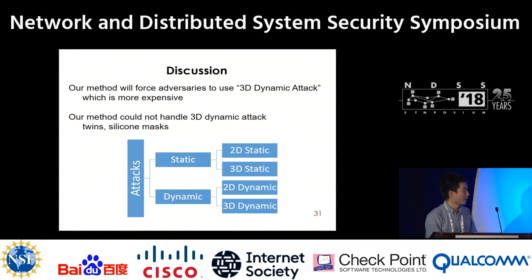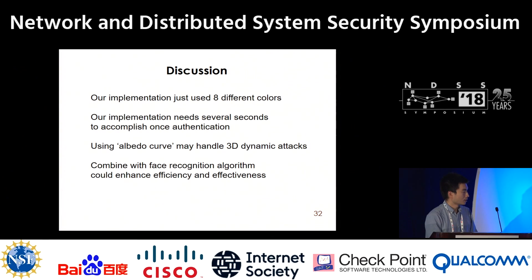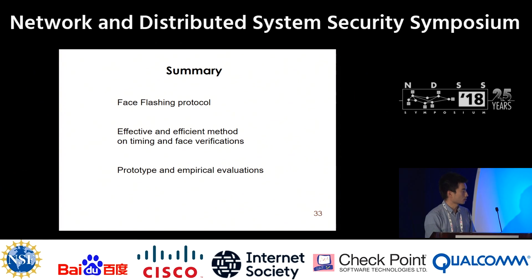In summary, our method relieves the threat from 2D dynamic attacks and drives the adversary to launch 3D dynamic attacks, which are complex and expensive. Even though we may not fully handle 3D dynamic attacks, we can combine the albedo curve to address them, which deserves further investigation. Our implementation used eight different colors, and we believe that is sufficient. Our method needs about 30 seconds to collect enough responses, which we consider acceptable. As a next step, we want to merge our methods with current face recognition algorithms to further enhance accuracy and robustness. We propose the Face Flashing protocol using new verification methods and evaluate our prototype.